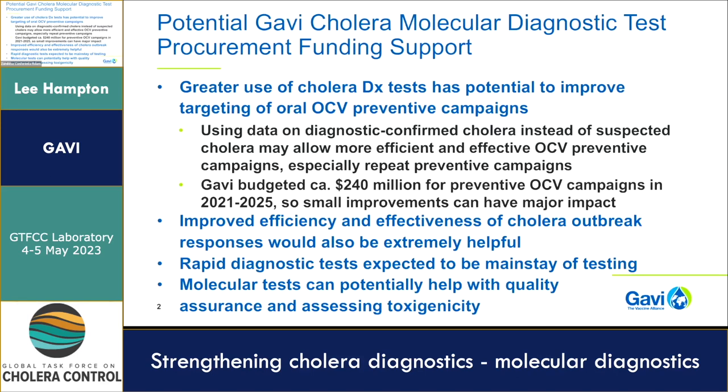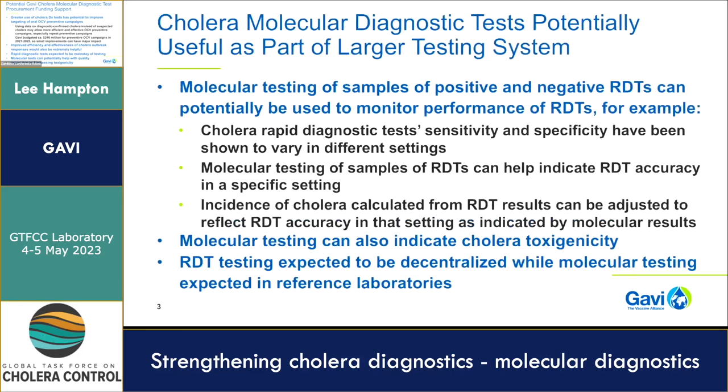We expect that rapid diagnostic tests would be the mainstay of testing, for all the reasons the GTFCC has been focused on them for the last six years and why they're such a mainstay of efforts to improve cholera surveillance and diagnosis. But we also think that molecular tests could potentially be useful in complementing RDTs, particularly in helping with quality assurance and assessing toxigenicity. We see cholera molecular tests as part of a larger system alongside RDTs — for example, molecular testing of samples from positive and negative RDTs could be very useful for monitoring RDT performance.